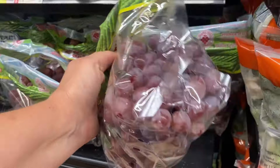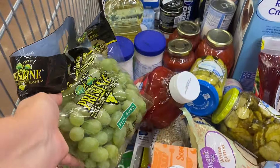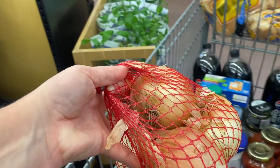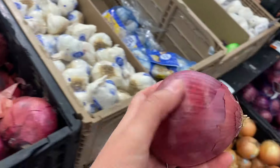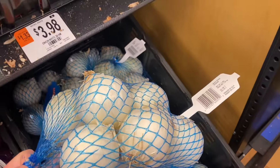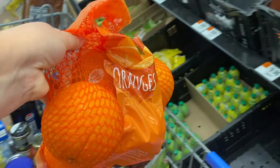Now I'm moving on to produce. I need red grapes and green grapes for the wild rice salad, and what's left will get packed for school lunches or eaten as snacks. Garlic is something we go through a lot of so I buy it almost every week. I grabbed a bag of yellow onions, and I also got a bag of oranges because I pack a lot of them for school lunches and we eat them as snacks at home.